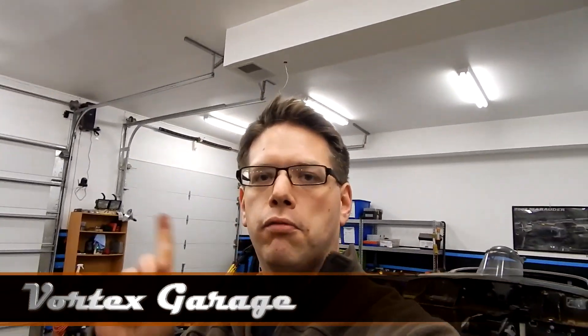Hey, Vortex Garage here again. Just a really quick update video. I just got done talking a little bit about our Mountaineer and the transmission work that we're doing on it, but I figured I'd grab the camera, spend about five minutes, and give you a little bit of updates on some things that we're working on.